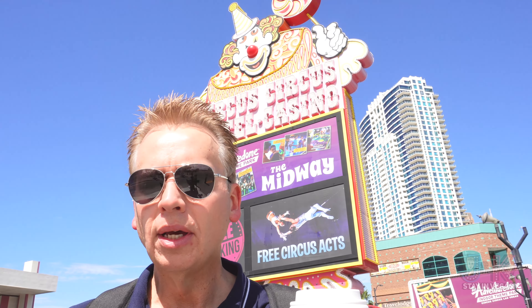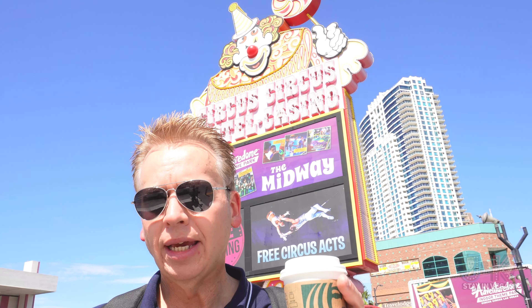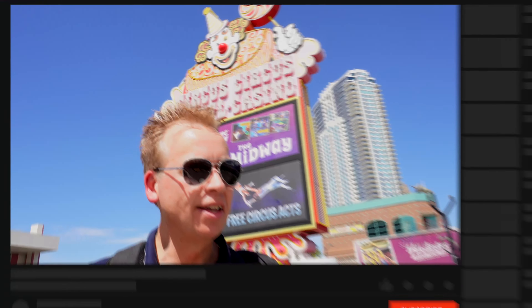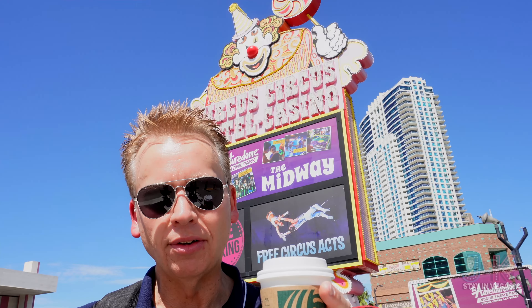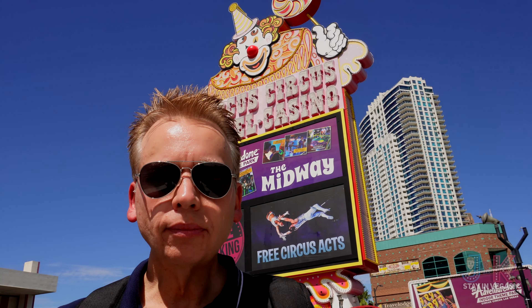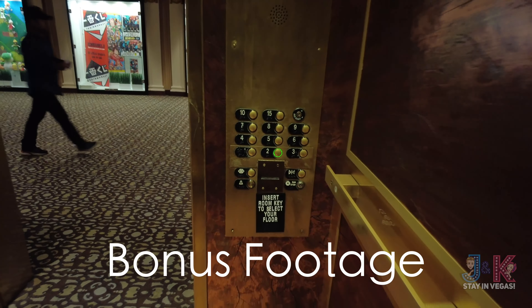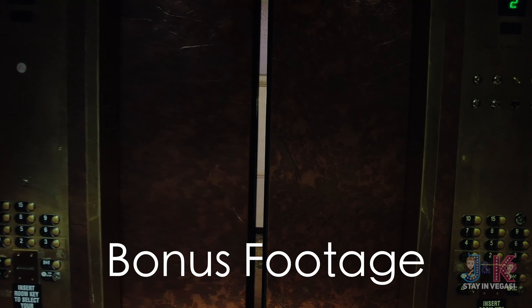Well folks, that's going to do it for me here at Circus Circus in Las Vegas. Hope you've enjoyed this video. If there's one thing I can say that's good about Circus Circus, it's next to Resorts World. But overall, if you're trying to save some money, there are plenty of other options right in the middle of the strip like Harrah's and Flamingo, especially if you get the rewards cards — you don't have to be all the way at this end of the strip. This hotel is old; it's very old, showing its age. This is classic Vegas, but not in a classic good way. If you've enjoyed this video, please give us a thumbs up and subscribe to J&K Stay in Vegas. If you want to be alerted every time we post a new video or go live like we do every Saturday night, ring that notification bell and turn on all those notifications.